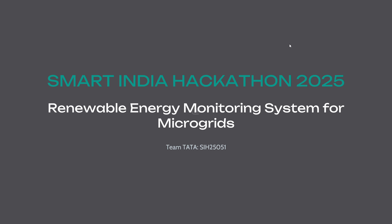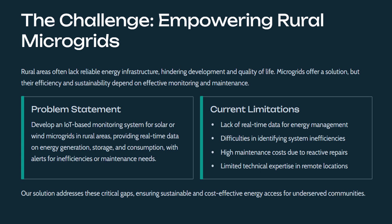Hey guys, I will be talking about the Smart India Hackathon and the idea that we have chosen: renewable energy monitoring systems for microgrids. The challenge is empowering rural microgrids. Rural areas often lack reliable energy infrastructure, hindering development and quality of life. Microgrids offer a solution, but their efficiency and sustainability depend on effective monitoring and maintenance. Our solution addresses these critical gaps, ensuring sustainable and cost-effective energy access for underserved communities.